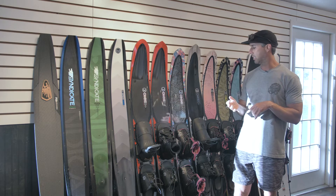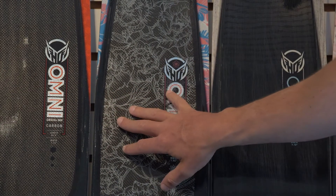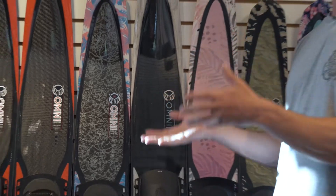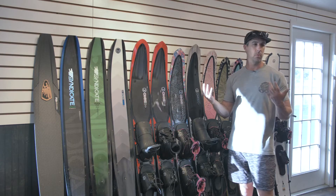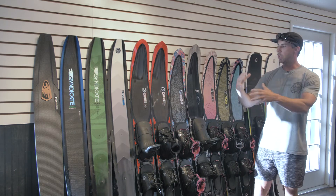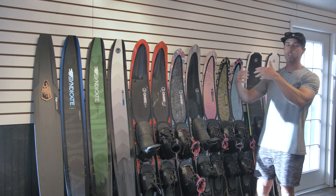The Women's Carbon Omni — everything I talked about here, women's specific flex — comes in 63, 65, and 67 inch sizes. Just an awesome ski. Women love the ease of use and the low drag nature of the clean edge. Really the best ski for women in the crossover collection.